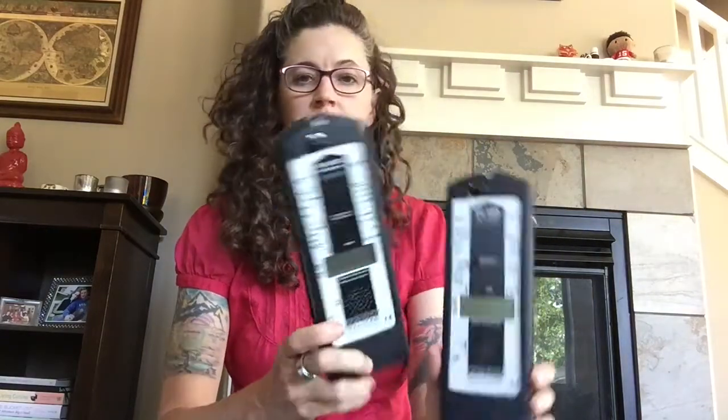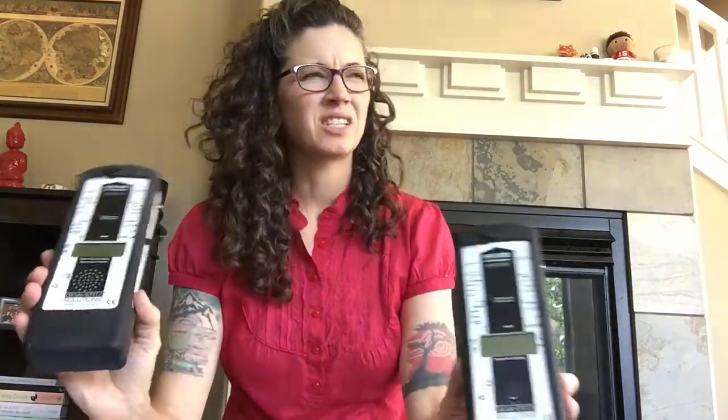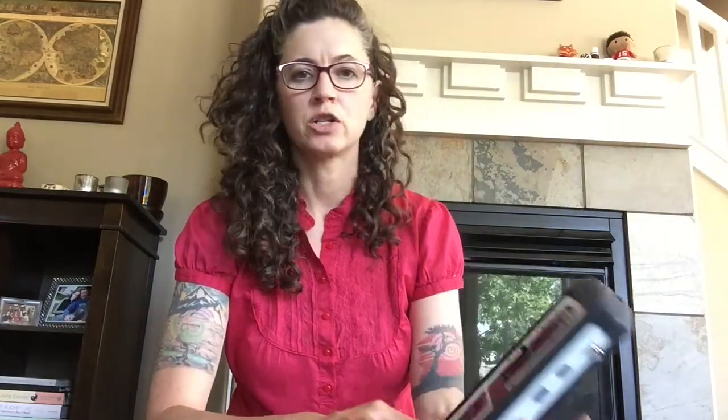As a professional EMF consultant, I have some pretty expensive meters — the Gigahertz Solutions meters. They look the same but have different ranges. With all the different antennas and accessories, they cost about $1,500 a piece. The HF 59B goes from 27 megahertz to 2,700 megahertz, and the 59D goes from 2.4 gigahertz to 10 gigahertz — that's why I have two of them. They're excellent and can do things like data logging, peak hold, and RMS measurements.